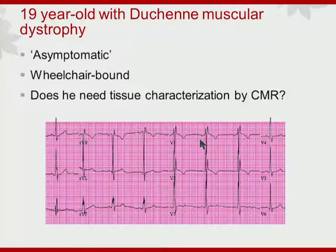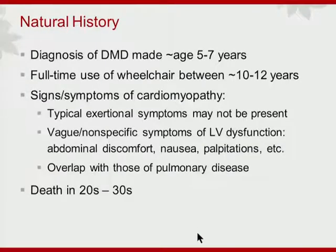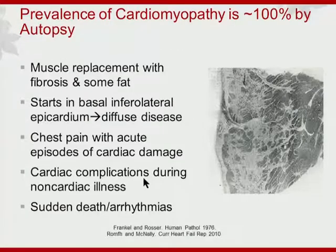You might appreciate some abnormalities here with this prominent R prime in the right side of precordial leads. As mentioned, it's a genetic disorder — generally wheelchair bound by age 12 to 13. You may not have typical signs and symptoms of cardiomyopathy, but certainly by the 20s and 30s, unfortunately these young people die of cardiopulmonary disease. Looking at autopsies, it's very common to see cardiac involvement; in fact, there's virtually 100% prevalence of myocardial disease in these boys.